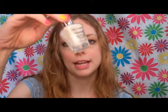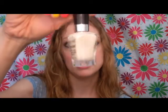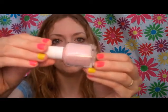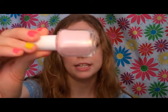At Walgreens on sale they had the Wet n' Wild Megalast — some of them for only 99 cents, usually $1.99. So I got Break the Ice, which is a white with some shimmer. And another is Pinkaboo by Essie — a gorgeous baby pink with almost blue and violet shimmer in it.